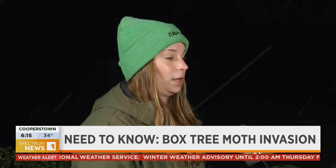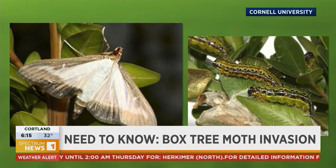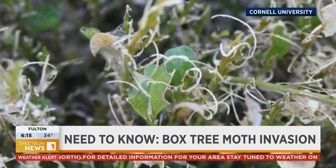Right now they are in cocoons and they're dormant, but they're going to be starting to emerge as green caterpillars with black heads and they're going to start chewing on your boxwoods. They can defoliate boxwoods just within a couple of weeks — their population is huge.